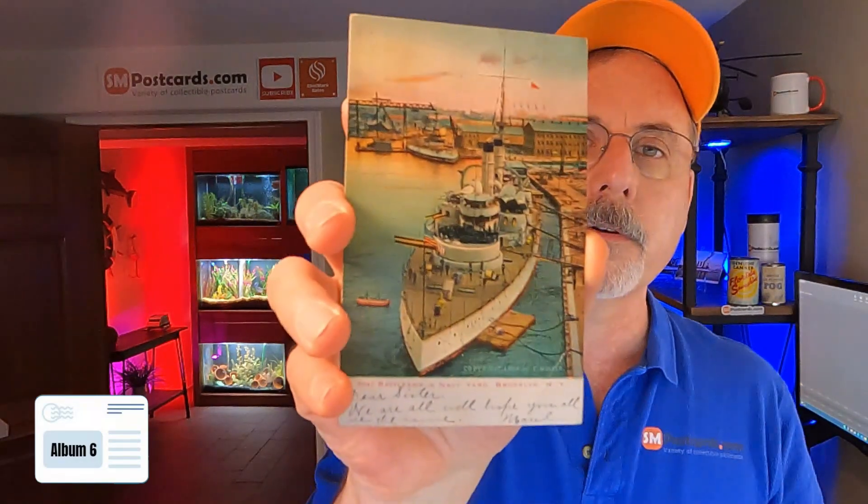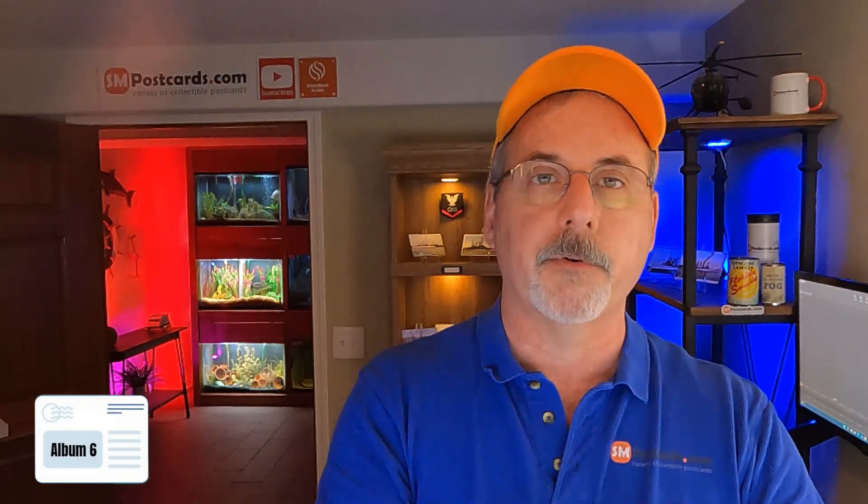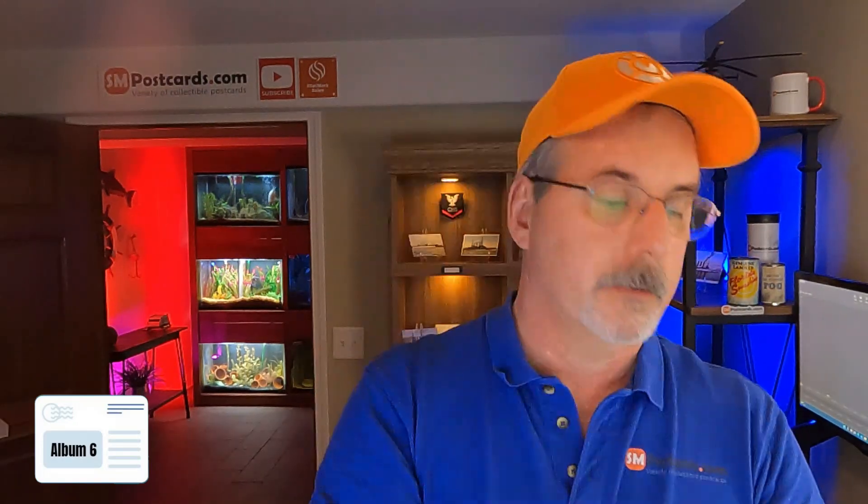Battleship and Navy Yard, Brooklyn — this isn't bad, looks pretty, vertical card, $5 to $6. I got a plan here — I'm figuring this stuff out as I go sometimes. Heavy cruisers of the U.S. Navy on patrol, they're all turning the same direction — $4 to $5, linen card, doesn't identify the boats. Battleship Rhode Island — $4 to $5, undivided back.